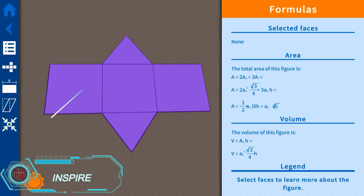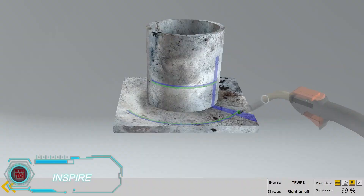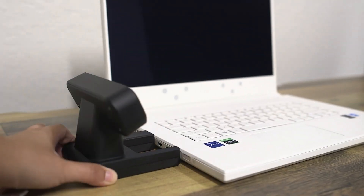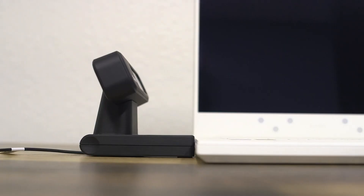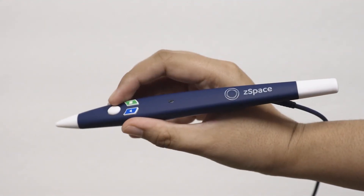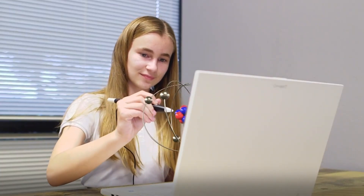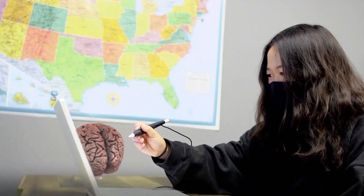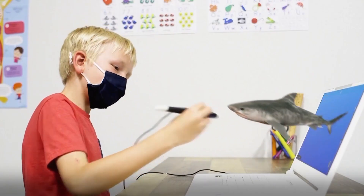ZSpace has redefined interactive learning with its innovative 3D solution. Instead of using traditional VR goggles, you connect a laptop to a sensor module, which looks like a webcam, and use a stylus to explore a 3D world. The stylus movements are tracked by the sensor, making objects on the screen appear as though they're real. This technology opens up endless educational possibilities, allowing students to dive into virtual environments for a hands-on learning experience.